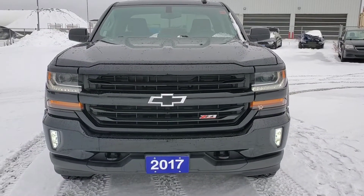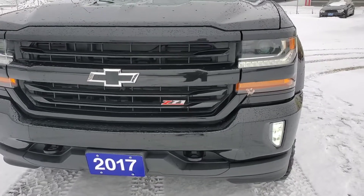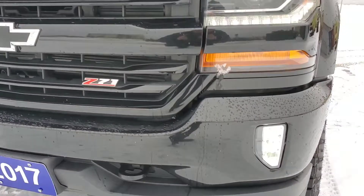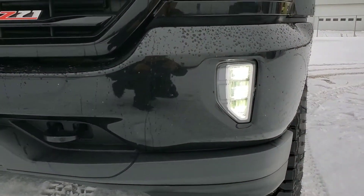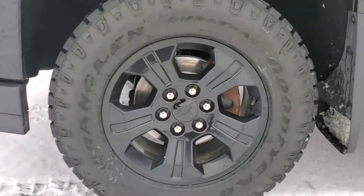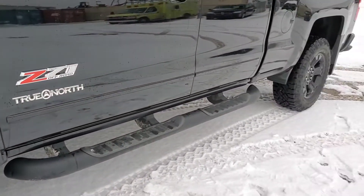Here's a front look at the 2017 Chevy Silverado LT Z71. Got the Z71 badging and the blacked out bowtie, and then at the bottom you got some nice fog lights, and a fantastic set of wheels on it, as well as some running boards.